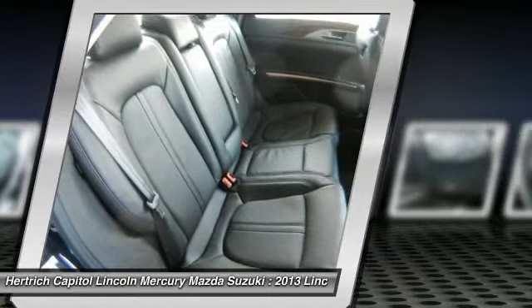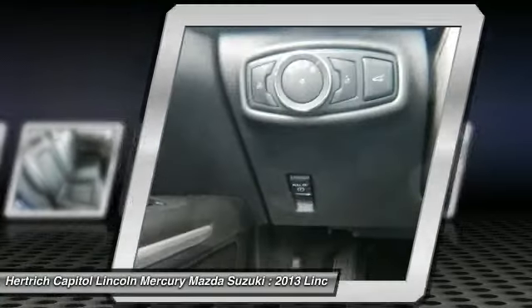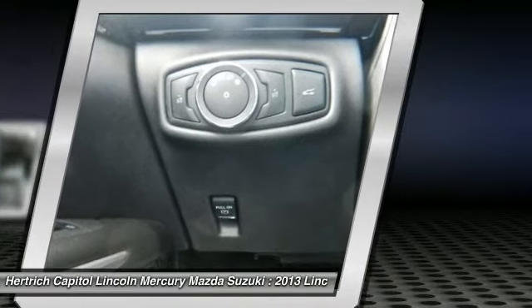What are you waiting for? Come in for a test drive today. Deals like this are far and few between. Act now and call us today.